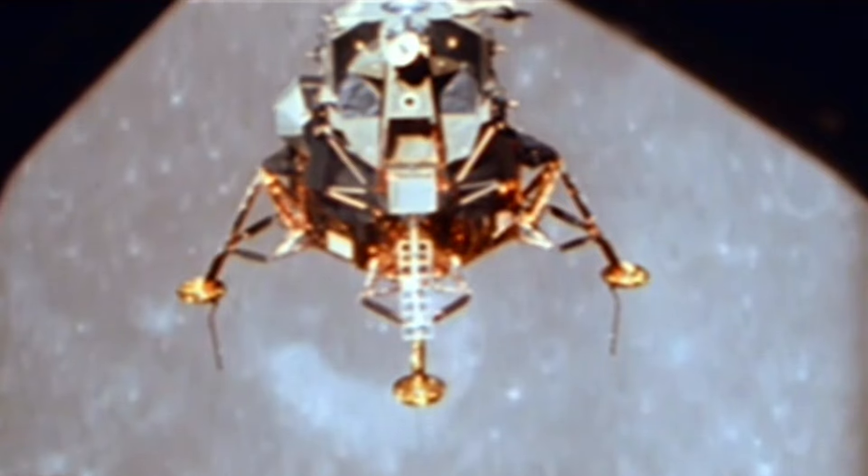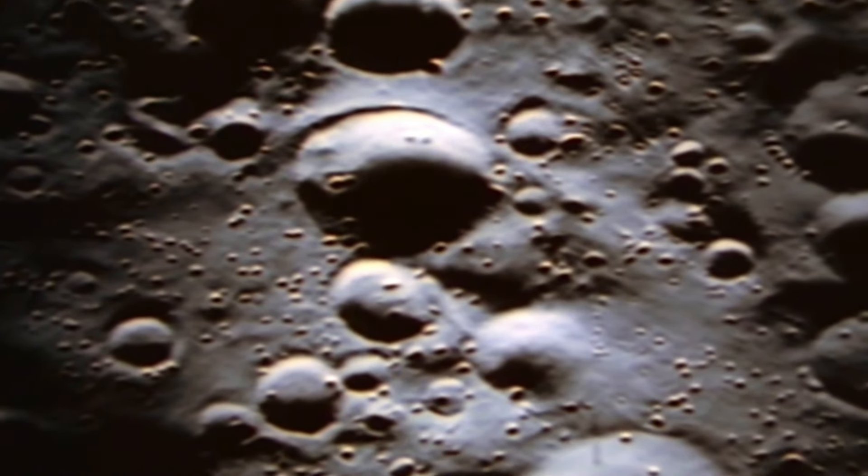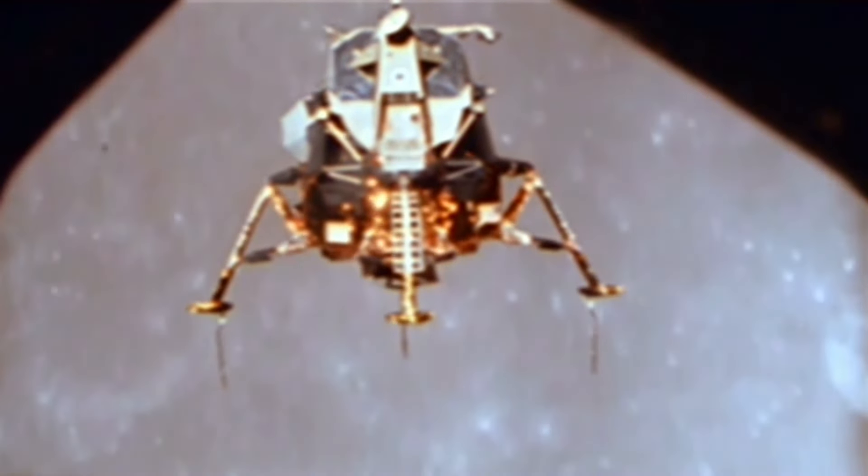In the Apollo 12 lunar module, astronauts Pete Conrad and Alan Bean make their final approach above a region of the moon known as the Ocean of Storms. Conrad recalls: 'I got something of a horizon up there. I got some craters, but I don't know where I am yet. Where are we going to land? There's no room to land.' They waited for the probes to illuminate, about five feet below the landing pad. 'Contact light.' And then Pete touched down, the lander settling just 20 feet off target.